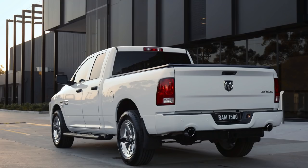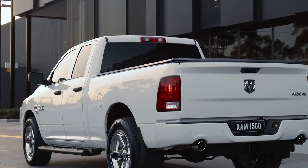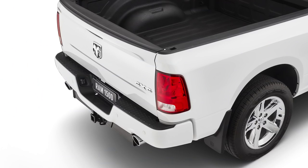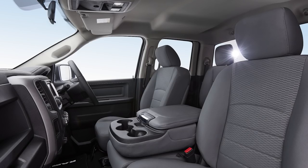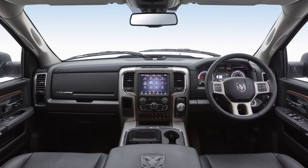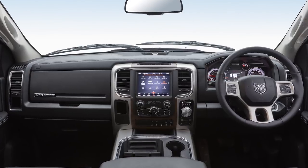The base model Express has a range of features including side steps, 20-inch alloy wheels, sprayed-in bed liner, and safety features including front, rear, side, and curtain airbags, stability control, traction control, and trailer sway control. However, it does not include autonomous emergency braking. There is cruise control, but it's not adaptive. It also has rear parking sensors, tyre pressure monitoring, and cloth seats with manual air conditioning.